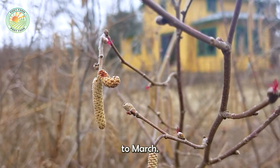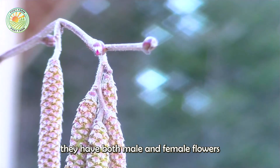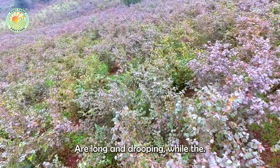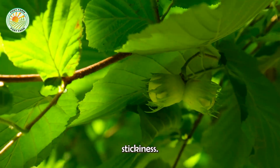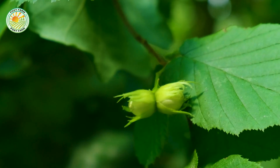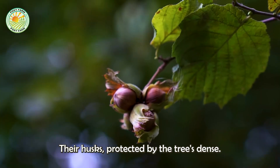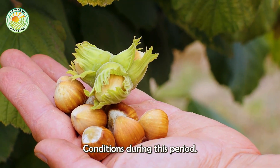Hazelnut trees typically start flowering in late winter or early spring, around February to March. After pollination, the nuts begin to form. Throughout the summer months, these nuts develop inside their husks, protected by the tree's dense foliage.